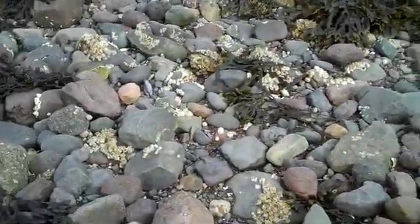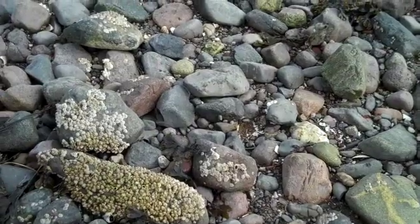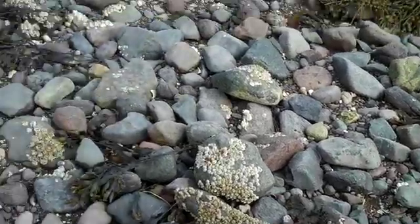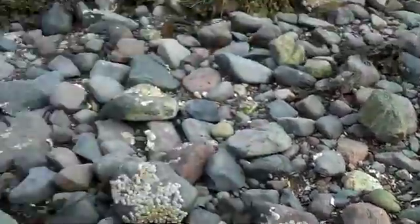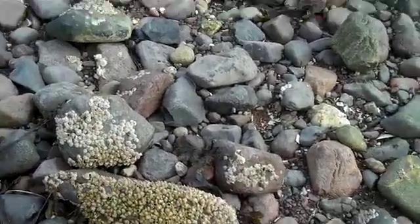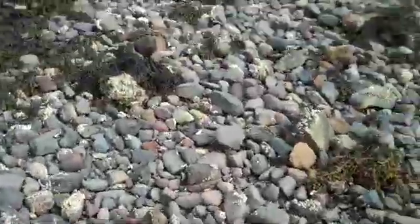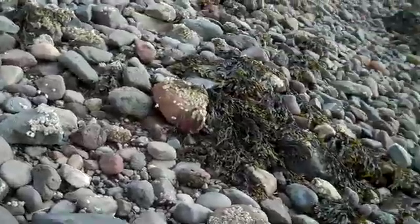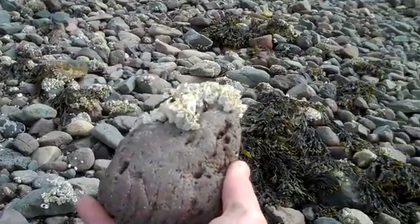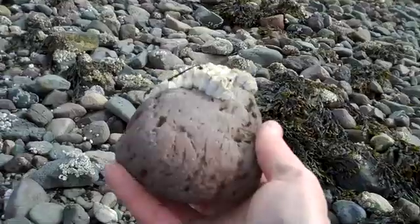As barnacles do get packed in, they realize somehow that they're not getting enough water circulation and they're not feeding very well. So they keep growing their shell taller and taller. Now these barnacles here are pretty short and squat — they apparently have enough and are getting a pretty good food source. But if we go up the beach, I can show you some barnacles that have grown taller and taller because they were so closely packed together.